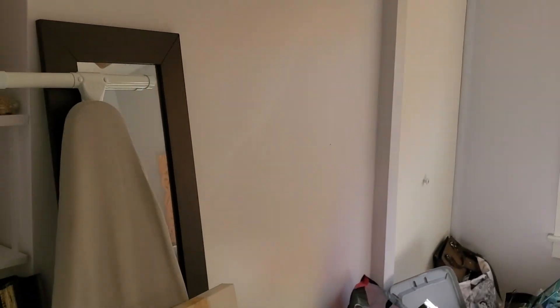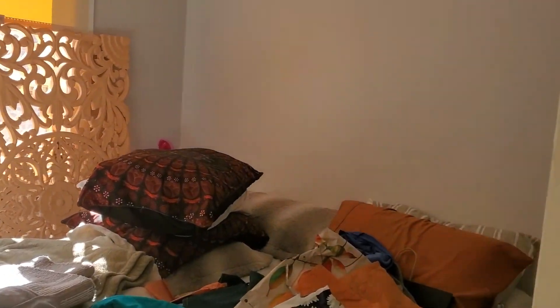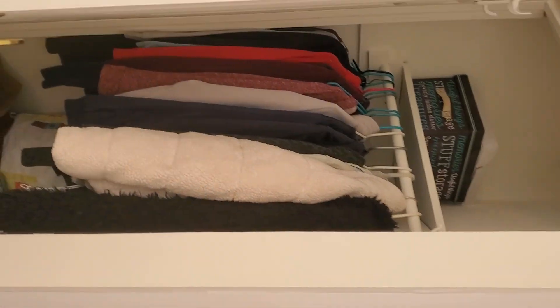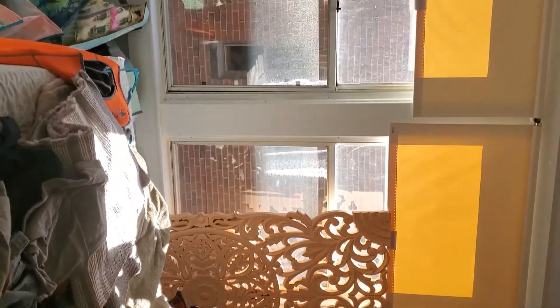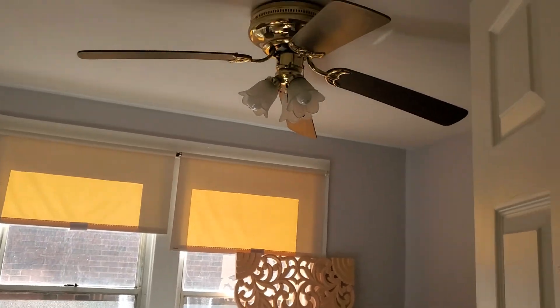This is a bedroom. The closets are the normal kind of closet for this kind of house. There's a second closet on that side. And the ceiling fan.